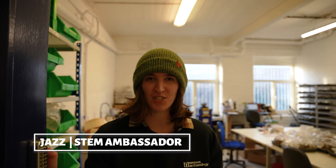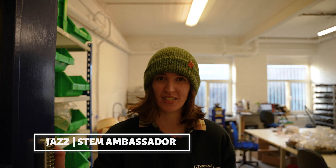Hi, I'm Jaz, Assistant Finds Supervisor and STEM Ambassador for Wessex Archaeology, and this is where I work, the Sheffield office. Come in and I'll show you what I do.